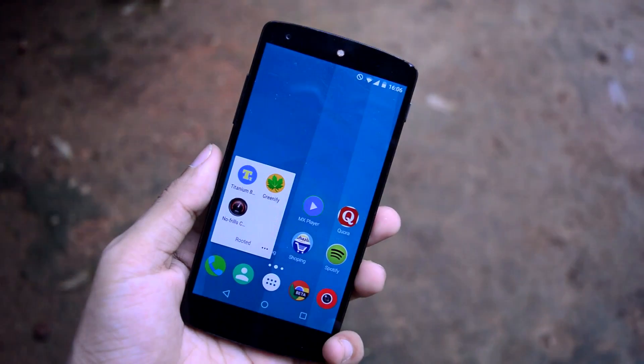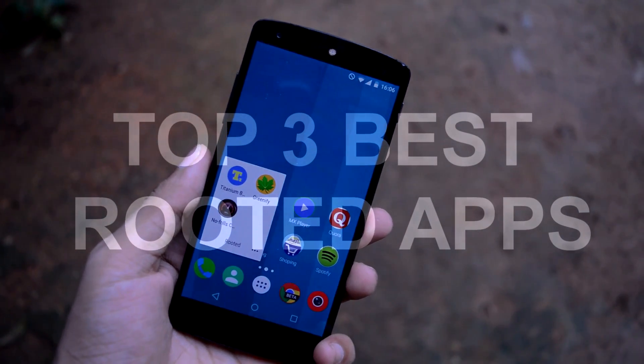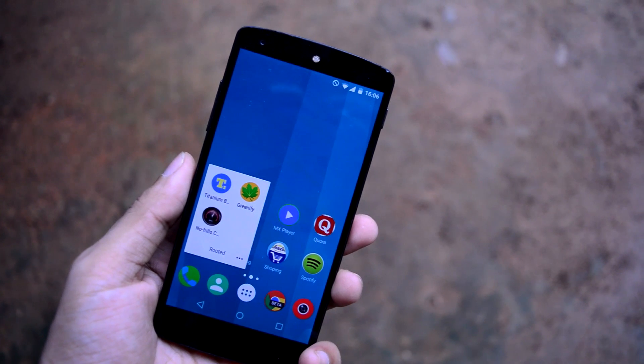What's going on guys, Adi here, and today in this video I will be sharing my top 3 ultimate rooted applications for Android. So without any further wasting time, let's get straight into the video.